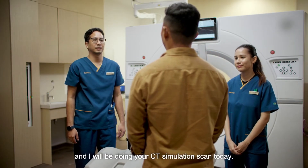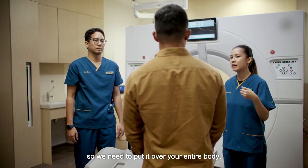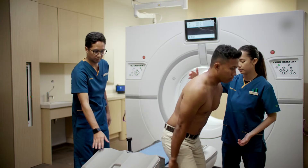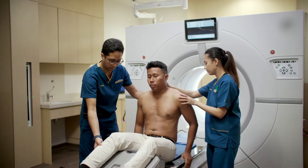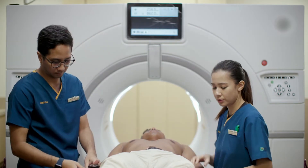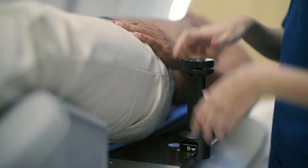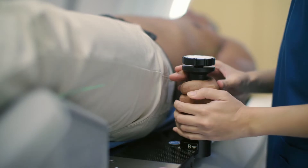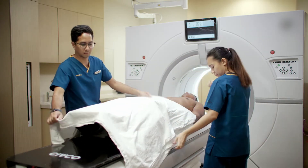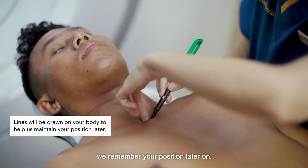Hi, my name is Mizzy. I'll be doing your CT simulation scan today. If you have any dentures, please remove them. Please remove your top — we'll be putting on the mask later, so we need to put it over your entire body. Please have a seat over here. You can swing your legs up. Please look straight and lie back. We'll be feeling for some bones on your body and using a marker so that we remember your position later on.